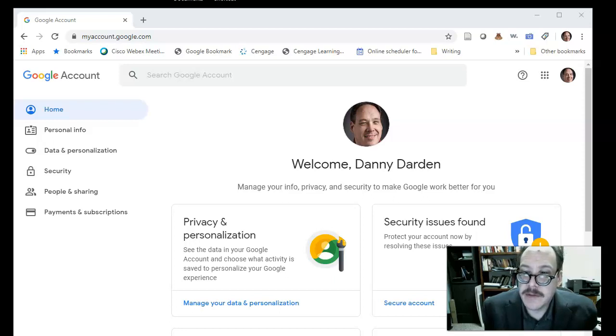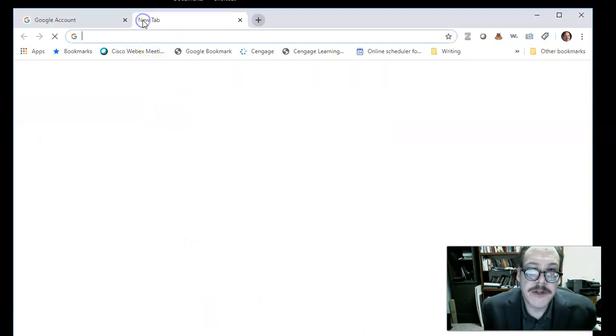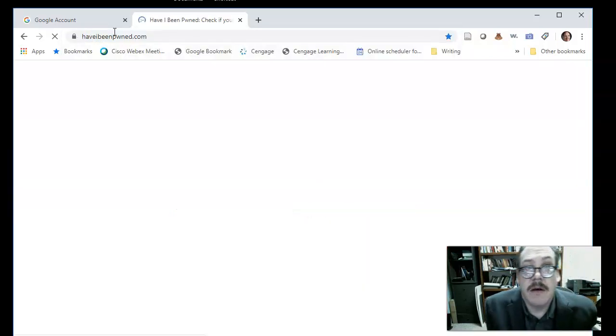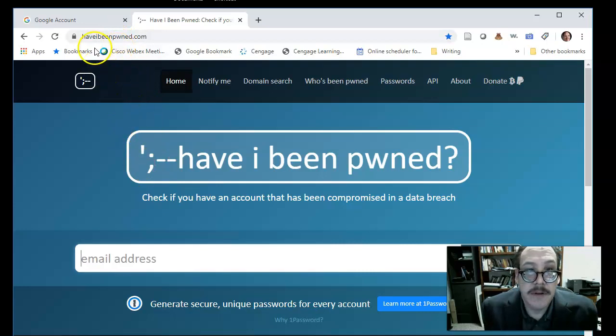Hello, I'm going to take a few moments to give you an overview of Google account security. The first thing is a website called haveibeenpwned.com. This is going to check and see if your account has been compromised or if it's been leaked in one of the recent data leaks, which happen often. You want to put your email address in to see if your data has been exposed through some data leak.